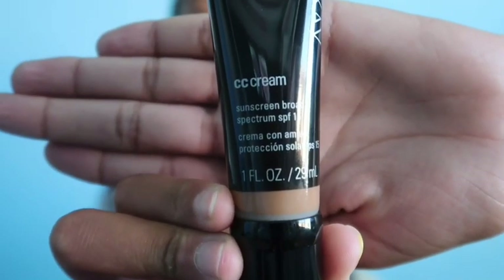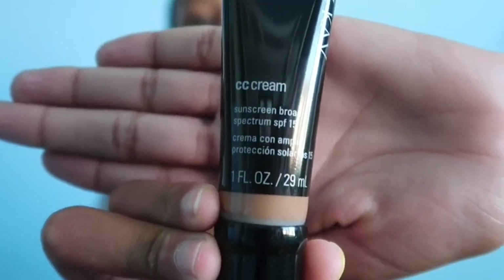Hey guys, it's me Tam and welcome back to my channel. Even though I'm calling it an everyday makeup routine, I don't always wear makeup — I just do it when I feel like it. So I don't really wear primer; I just put on some lotion on my face to get it ready. I just recently got the Mary Kay CC Cream Tinted Moisturizer.